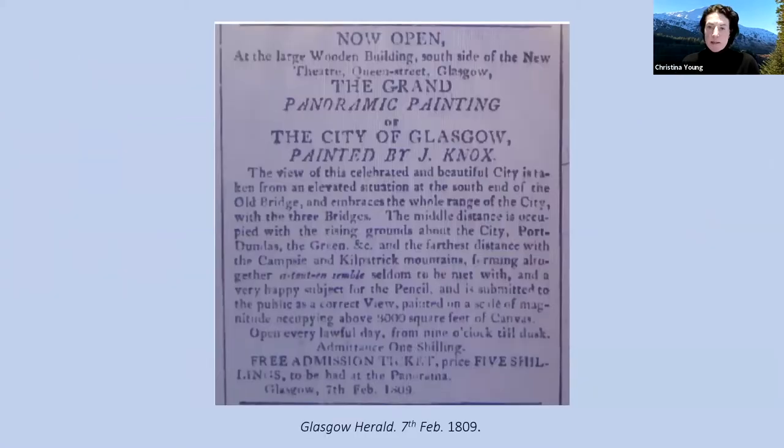This description is in the book, but what it describes is the scene of Glasgow from the south side of the bridge, all across to the Kirkpatrick Hills and the Campsie Hills, but also the industrial city as well. It was opened every lawful day from nine o'clock till dusk, because it was displayed by natural light from above. Therefore it was a daytime event rather than an evening event.